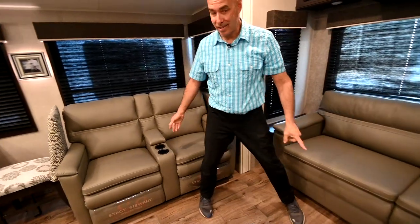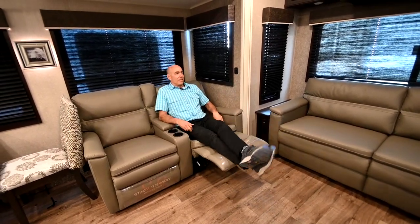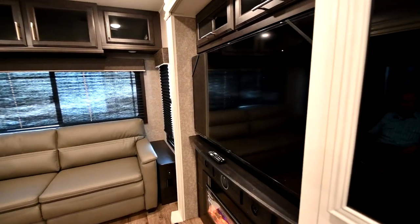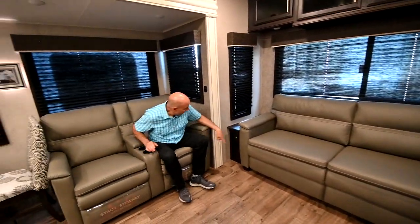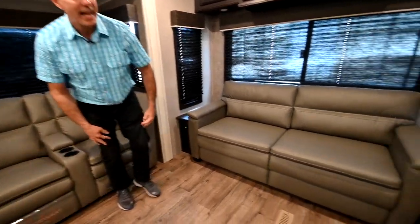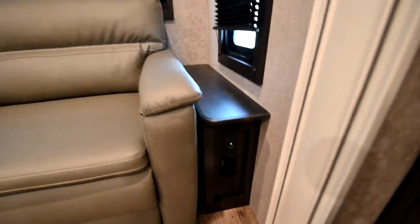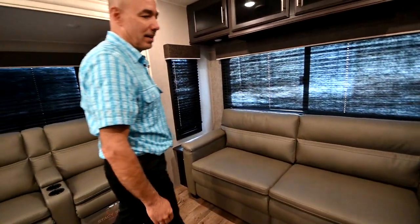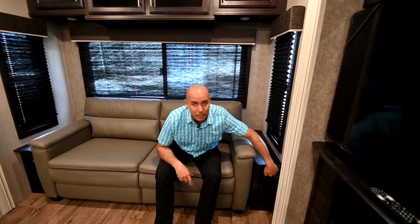Nice recliners right across from the TV and the fireplace. Right here's a little pull tab — reach down in there and give it a tug. Perfect viewing angle for the TV and the fireplace. Notice on either side of the sofa, that little green light means there's a USB charging port right there. Who doesn't need to give their phone a hit after a long day? There's one on either side and also a regular plug-in there as well.